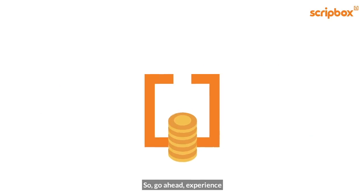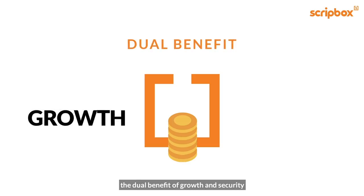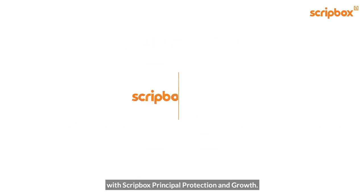So go ahead, experience the dual benefit of growth and security with Scriptbox Principal Protection and Growth.